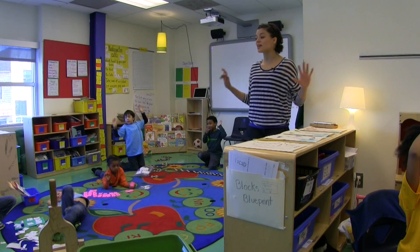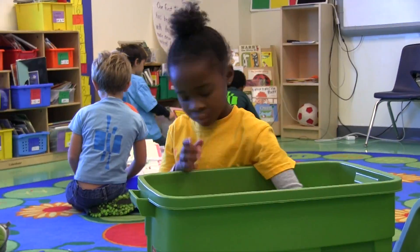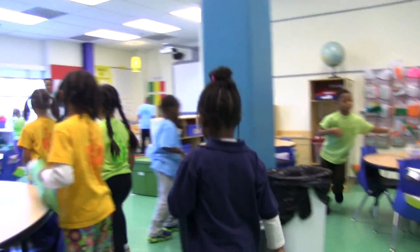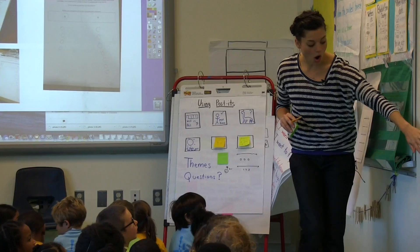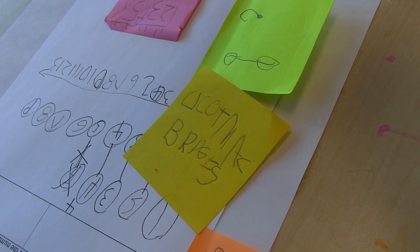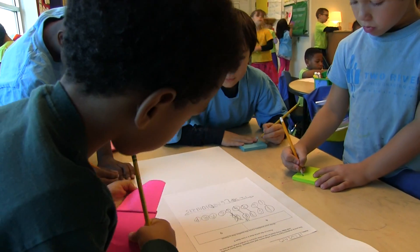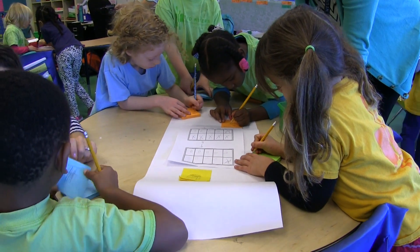Now I see everyone's hands are free and eyes are on me. It's time to clean up. You're going to clean up everything and meet me on the carpet. We end every problem-based task with a share and debrief, and this week what we did was a gallery walk. I chose a couple of pieces of work that I thought the kids could really learn from.